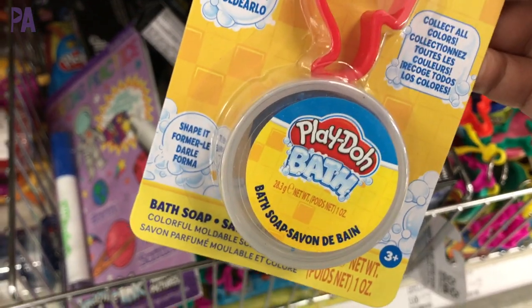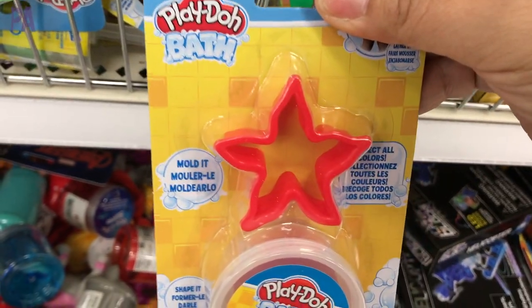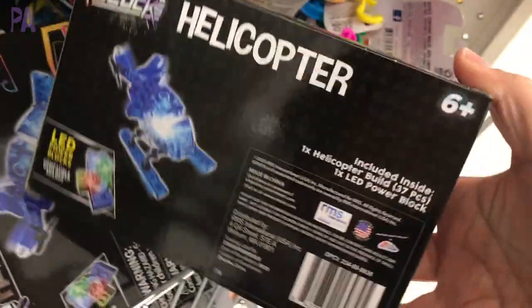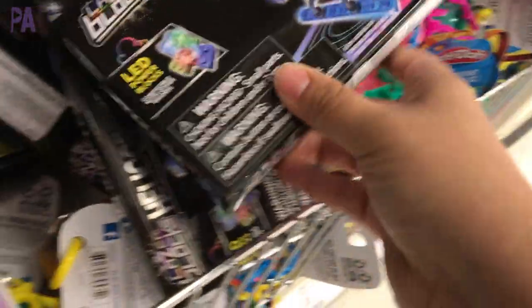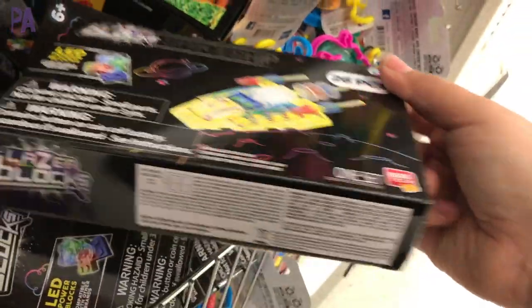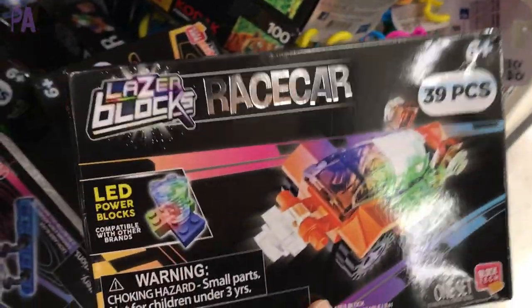These Play-Doh bath sets come with a little shape cutter and the bath dough, which turns into soap. Then I saw a little small container of Erin's thinking putty, but I only saw one, so be on the lookout for those. Laser block helicopters — oh my gosh, these are so cool. They're from the generic Lego brand and you put them together — they have an LED light inside so they kind of light up. I found a couple of different styles. Once again, another cute Valentine's present for your littlest Valentine.